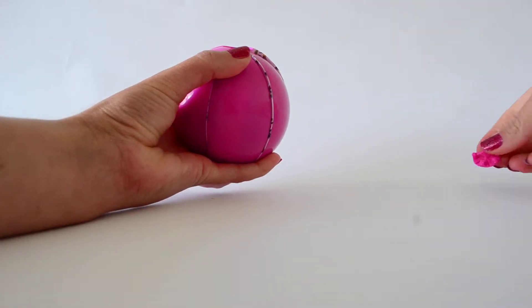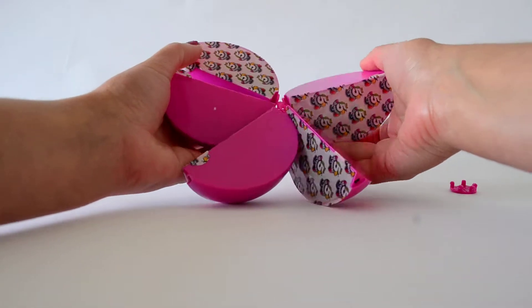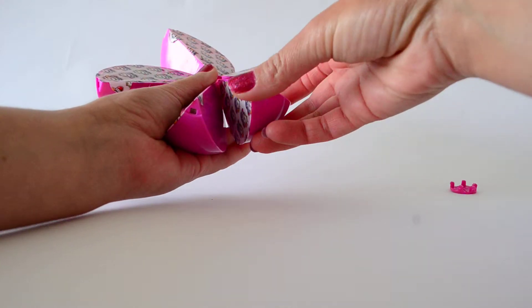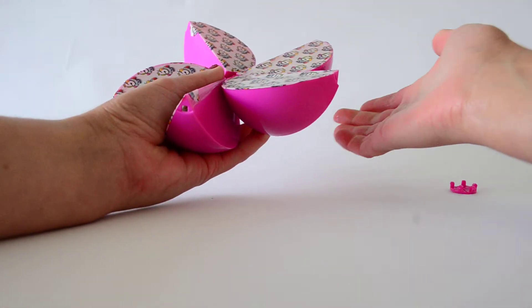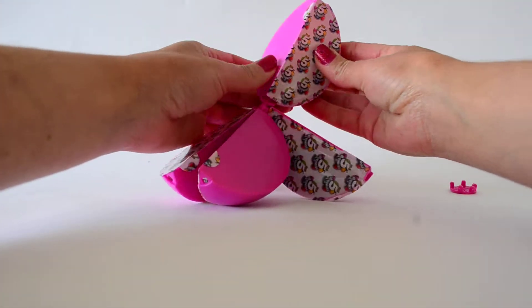Pull this off and put it to the side. And what do we see? Whoa, look at that! Look at these sections: one, two, three, four, five sections. This is going to be lots of fun to open.